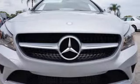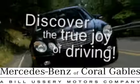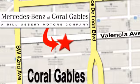Take this CLA Class home today. At Mercedes-Benz of Coral Gables, our goal is to help you discover the true joy of driving. We're conveniently located just west of I-95 at 300 Almeria Avenue.